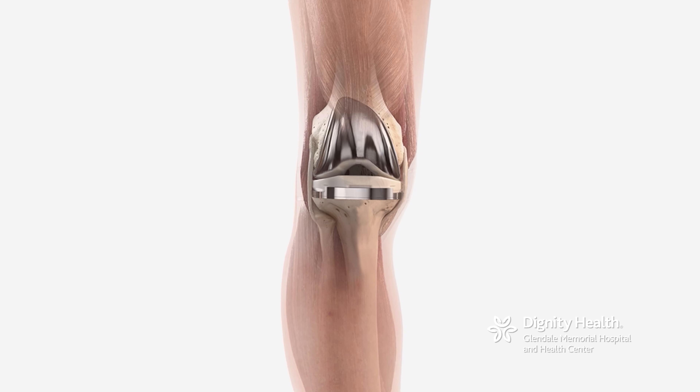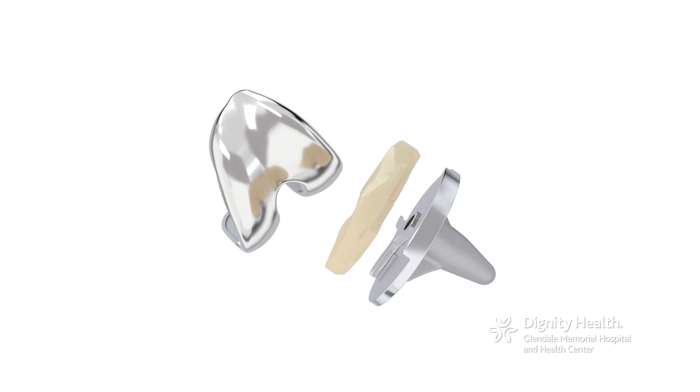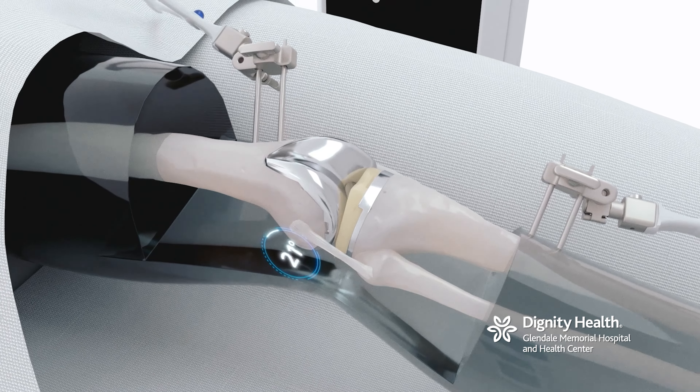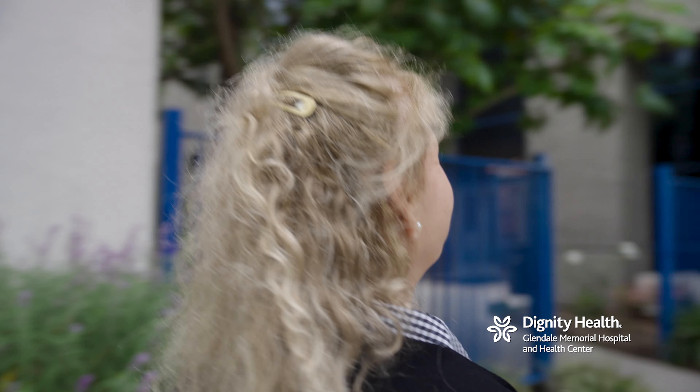Robotic surgery as it pertains to orthopedics is a type of surgery where you use computer software to generate essentially a virtual model of the patient's anatomy — the knee or the hip. With that we're able to perform the surgery virtually. We can see what the outcome is going to be before we make any kind of cut on the patient. Robotic knee replacement customizes that procedure for the patient, and what we found is that it facilitates recovery, creates a more natural feeling knee, and reduces the amount of inflammation and discomfort that patients feel.